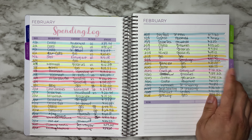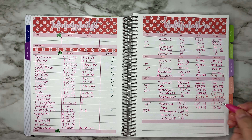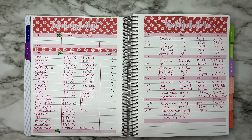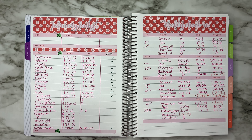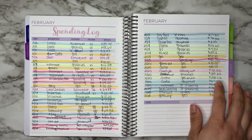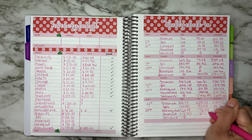For eating out we only had one day eating out that week, which was $72.32. That left us with $87.72.